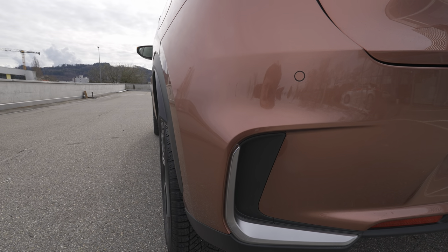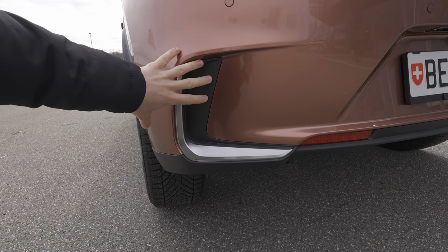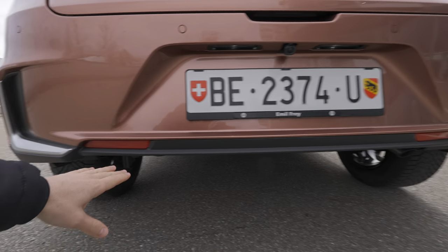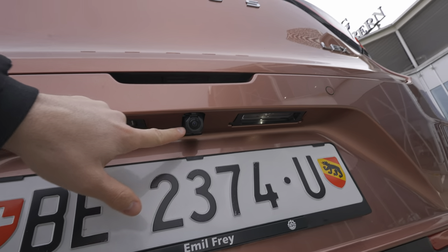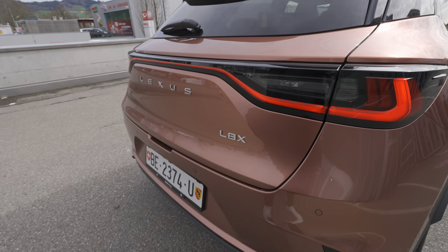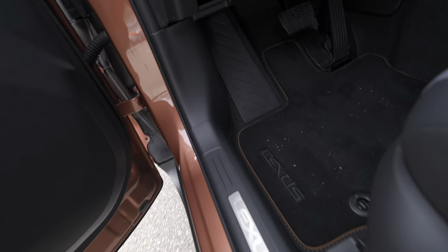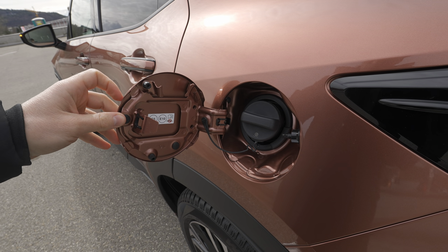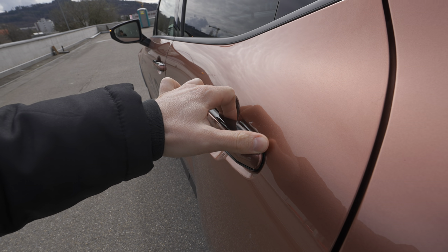On the rear bumper you have some gray chrome accents and a sporty element — no exhaust pipes of course. Light reflectors on both sides and LED number plate lights. On the driver's side is the fuel cap — you open it from inside then press the button to release it. The door handles are very fancy and fixed to the body, with a button inside to open. The combination of body color and glossy black looks really nice.